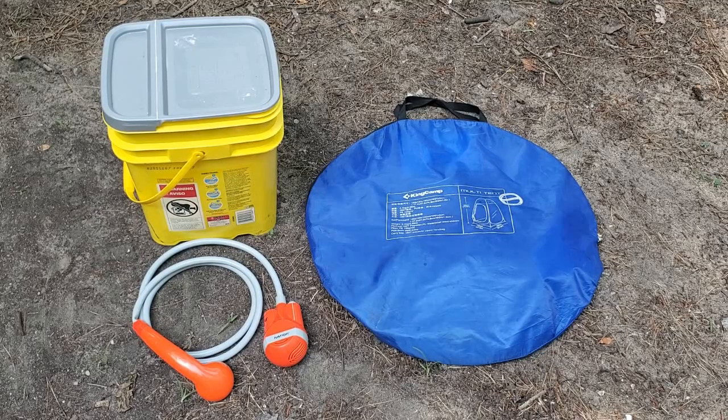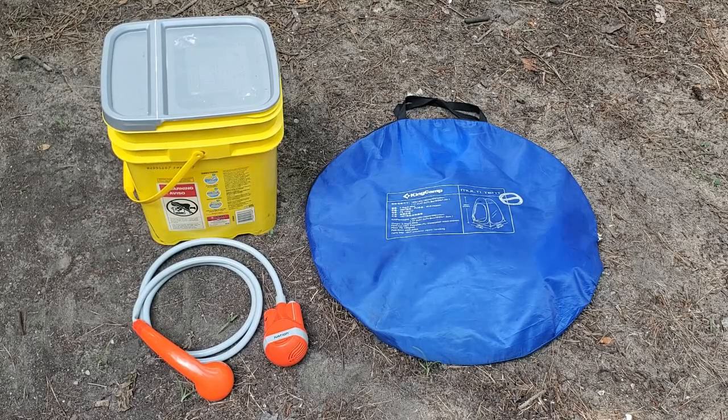The products that we're going to be using today are the King Camp multi-tent, the Ivation portable shower, and the super high-tech kitty litter bucket.